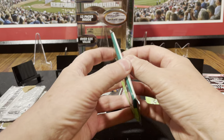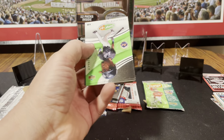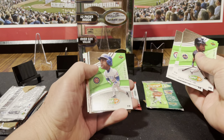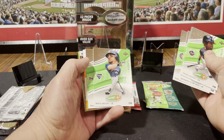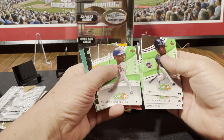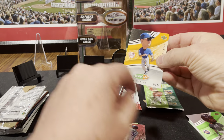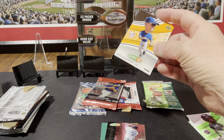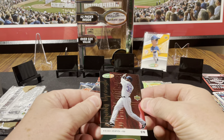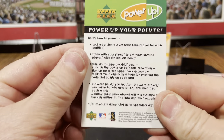Let's go to these Power Up 2004 packs. Cliff Floyd, Tim Hudson, Alfonso Soriano, Sammy Sosa, Phil Nevin, Rafael Furcal, Orlando Cabrera. Now, is that probably a parallel of some sort? It's Alex Rodriguez — it's got 100 down there. I think you put the code in and you power something up, play some kind of online game or something. And we got a Shining Through Cliff Floyd insert. This probably describes the power-up game.